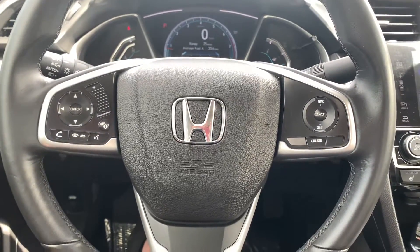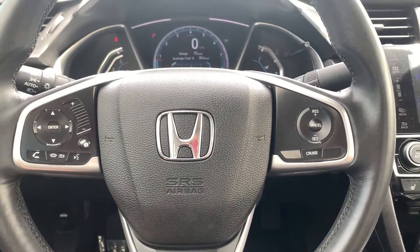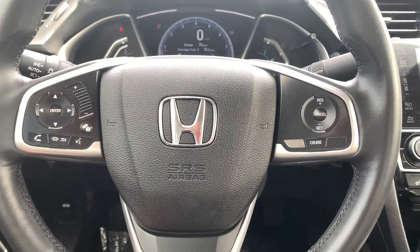Here on the steering wheel you have your radio control settings with Bluetooth accessibility for your cell phone. To the right you have your cruise control settings.